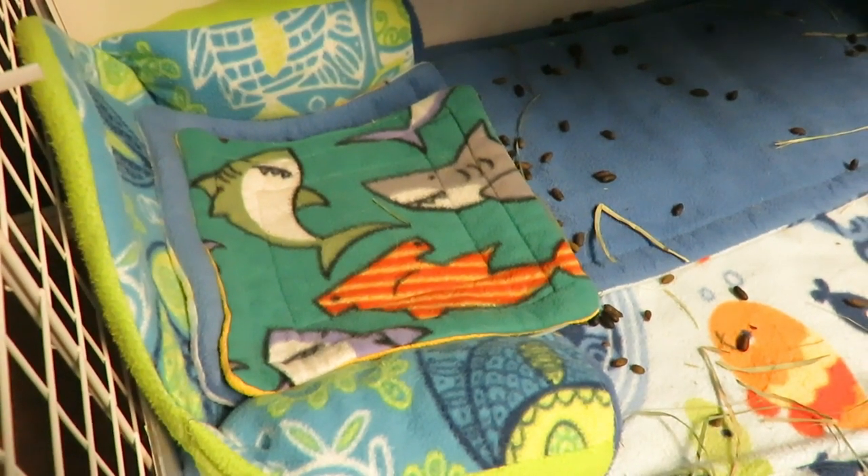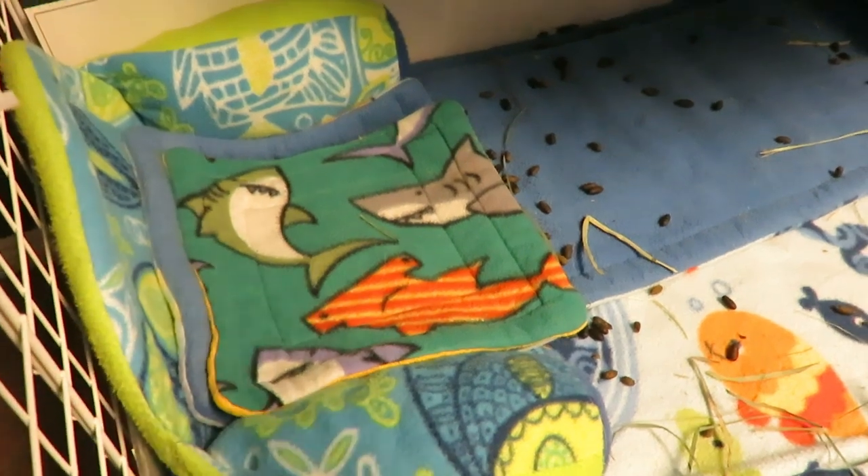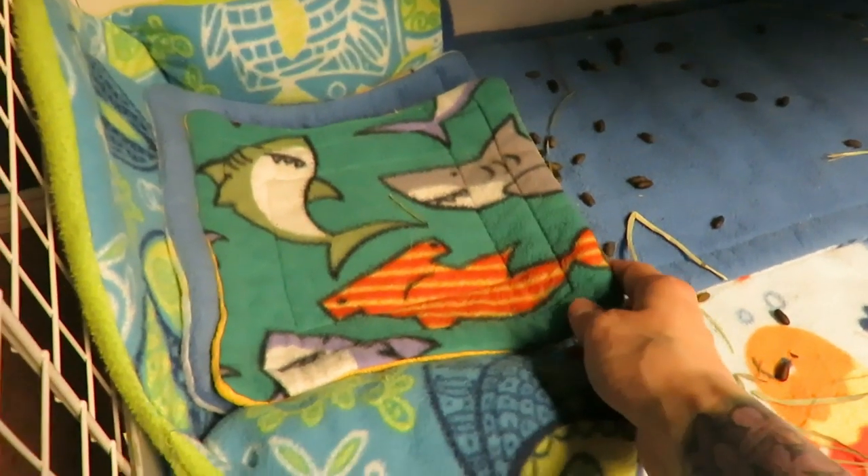Hi everyone, SkinnyPigs1 here today. Today's quick tip is: if you use fleece for your guinea pigs and you have cozies like I do, make sure you pair them with a potty pad.